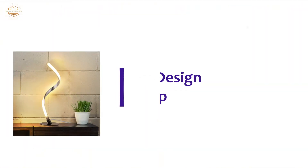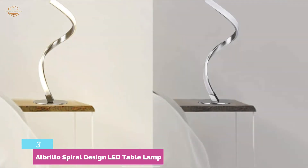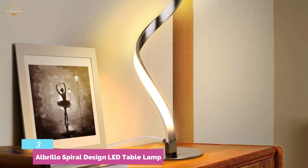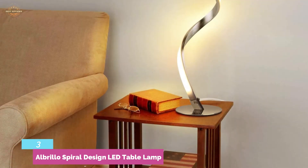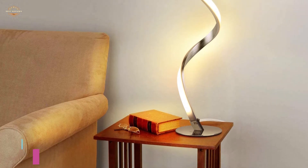At number 3, the Albrillo Spiral Design LED Table Lamp. If style matters to you, this could be a great consideration. This lamp is not only stylish but also very smart with excellent technology. To increase or decrease brightness, no need to press a button — just a long touch to adjust the brightness. It's a great lamp for use in your home, office, or living room. A stable, skid-proof metal base allows safe use. Its spiral-shaped design looks amazing, the stainless steel build is very durable, and the eye-care LED panel is safe for eye health during extended use.